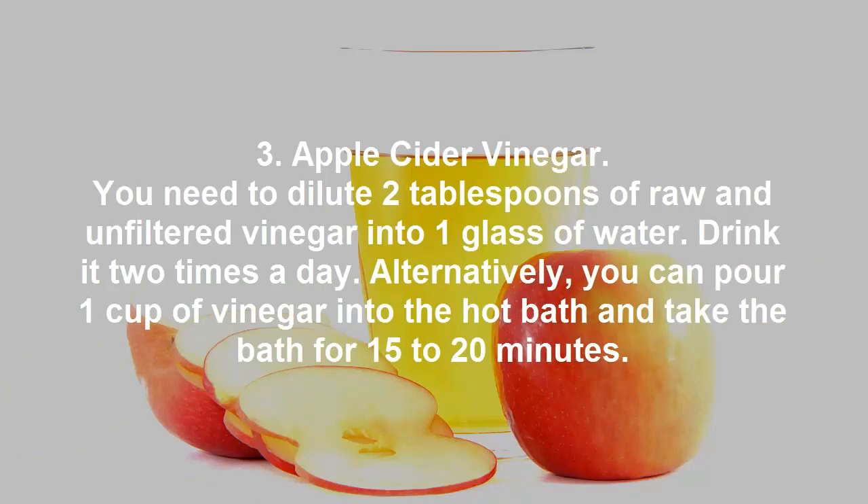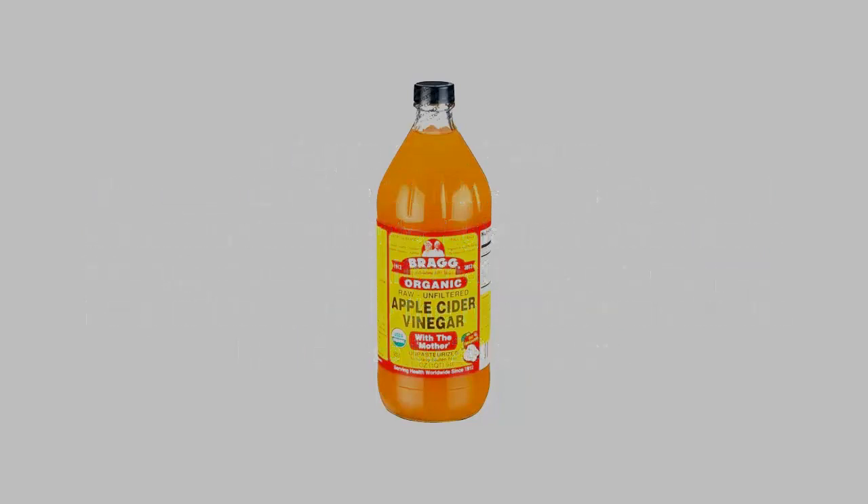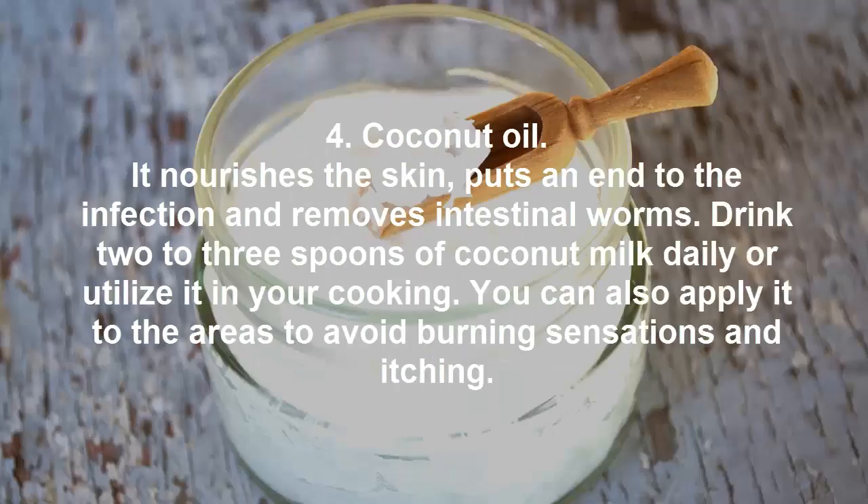Remedy 3: Apple Cider Vinegar. Dilute two tablespoons of raw and unfiltered vinegar into one glass of water and drink it two times a day. Alternatively, you can pour one cup of vinegar into a hot bath and soak for 15 to 20 minutes.